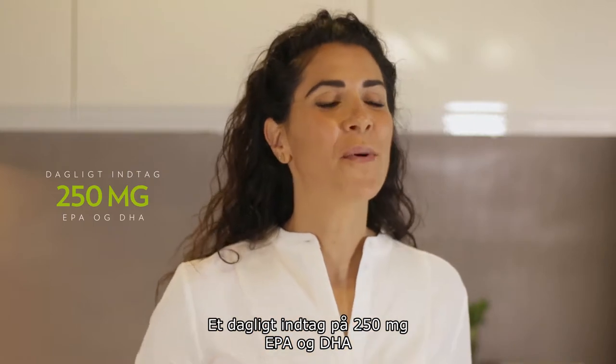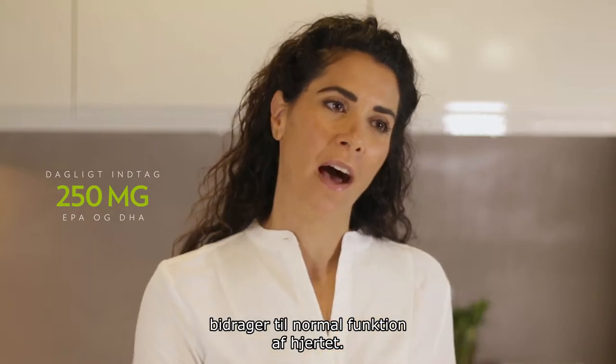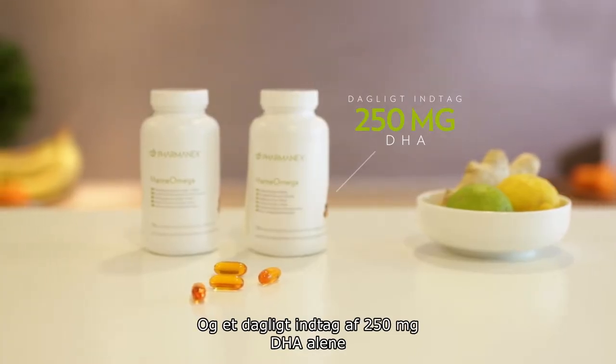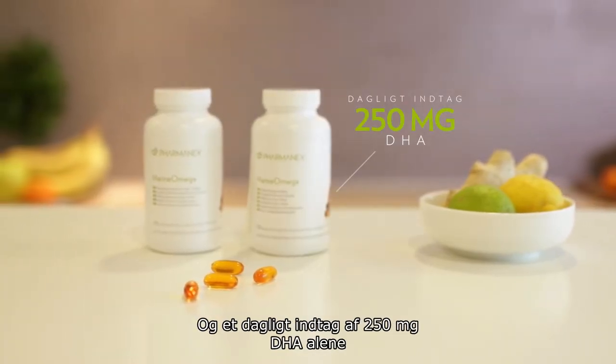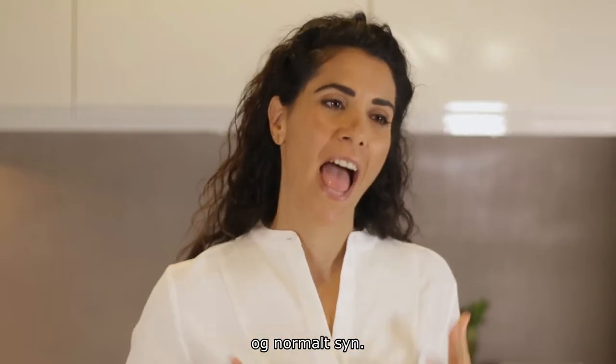A daily intake of 250 milligrams of EPA and DHA contributes to normal function of the heart, and a daily intake of 250 milligrams of DHA alone contributes to maintenance of normal brain function and normal vision.